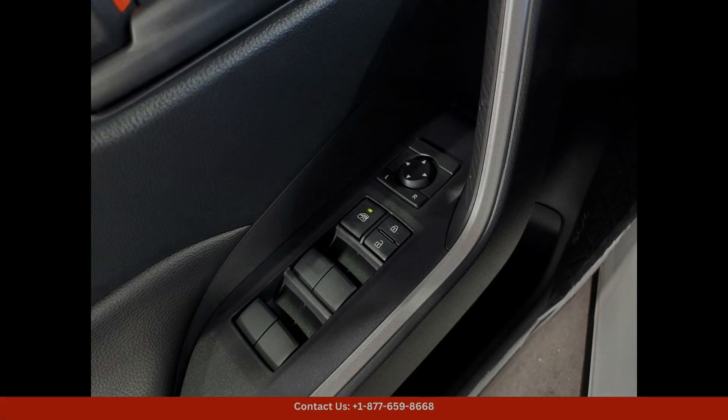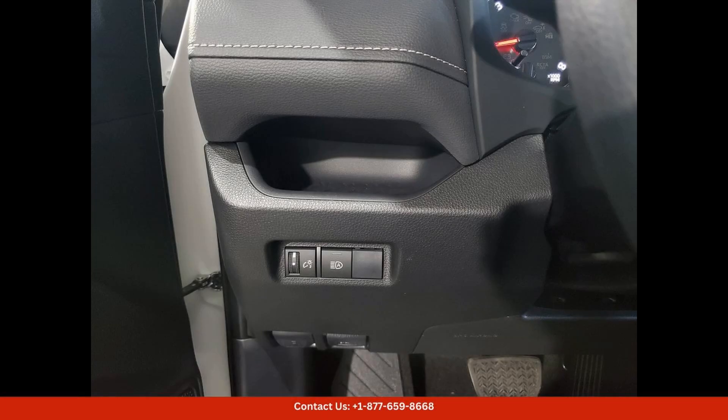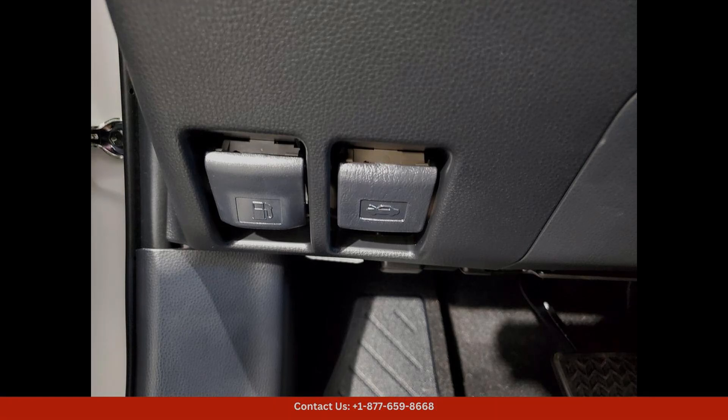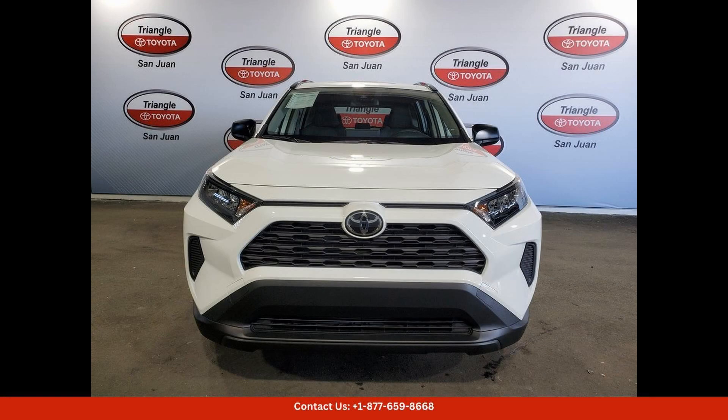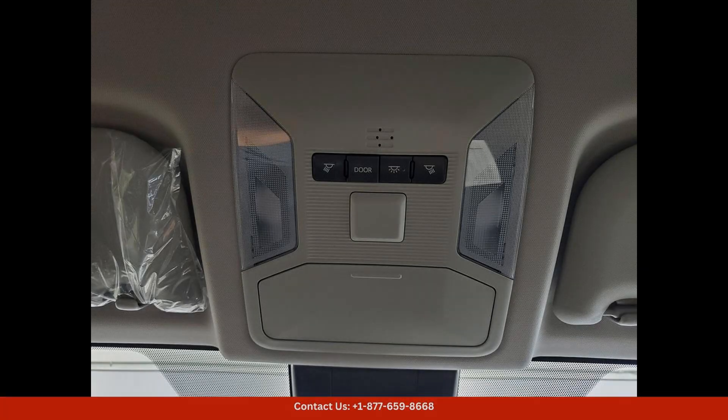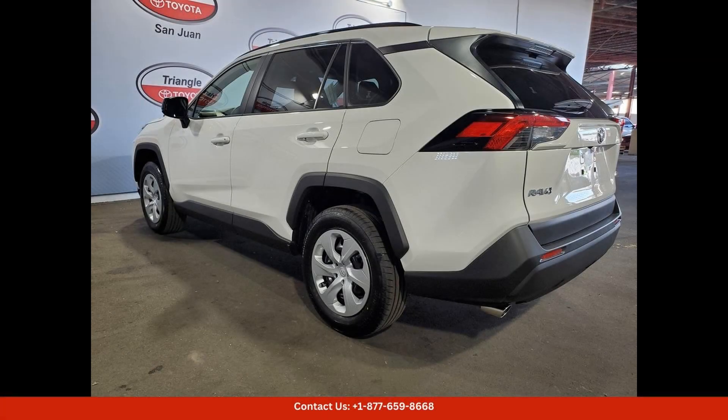In terms of safety, the RAV4 comes with a suite of advanced driver-assist features, including automatic emergency braking, lane-keeping assist, adaptive cruise control, and more. This ensures that you and your passengers are safe and secure on every journey.